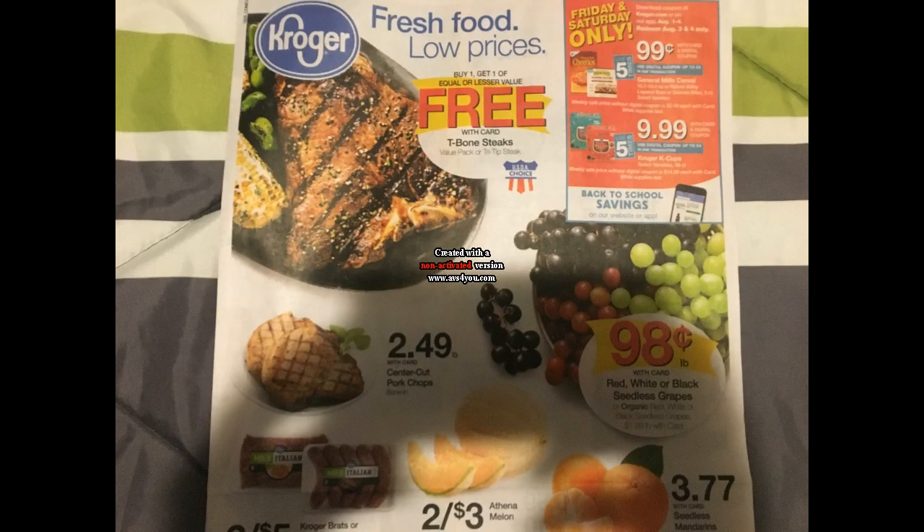Hi everyone and welcome to Ohio Valley Couponer. I do apologize for this front page of the ad — it's kind of blurry, though it does get better. A lot of times when I take pictures it's hard to tell until I upload it to the computer. There is a slight shadow, but I will read all the prices off. If you can't read something on this ad because it's too blurry, feel free to comment and I'll further explain it.